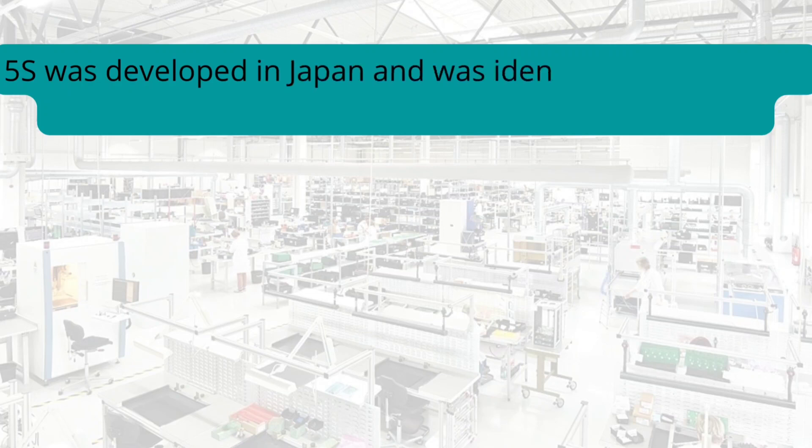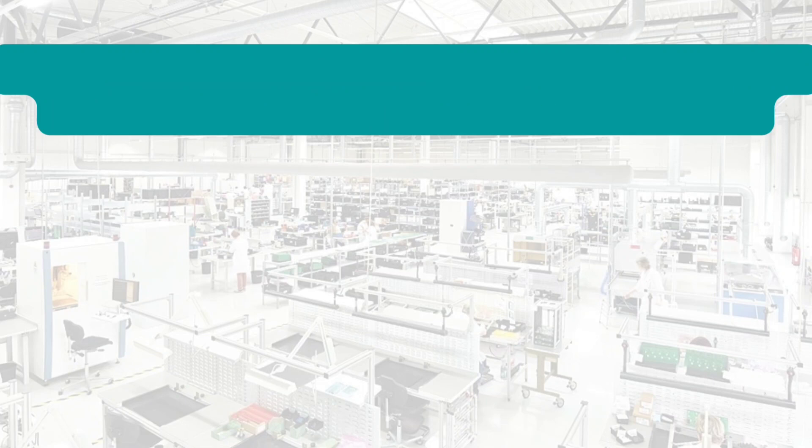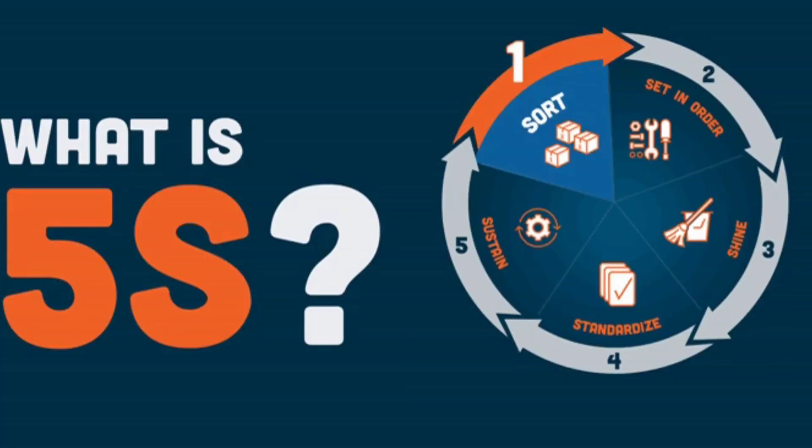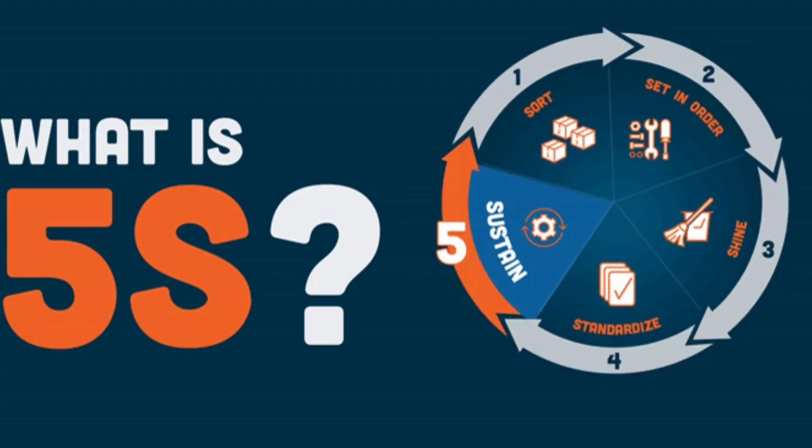5S was developed in Japan and was identified as one of the techniques that enabled just-in-time manufacturing. The 5S stands for: Sort, Set in Order, Shine, Standardize, and Sustain.